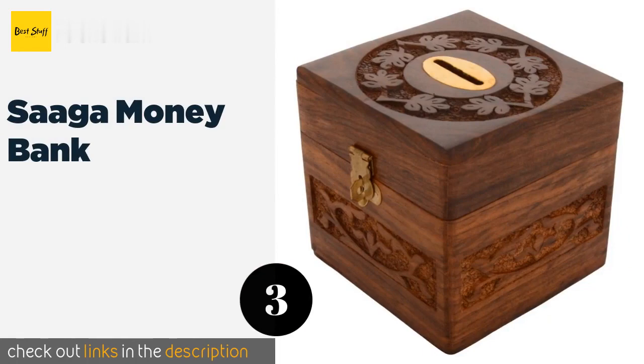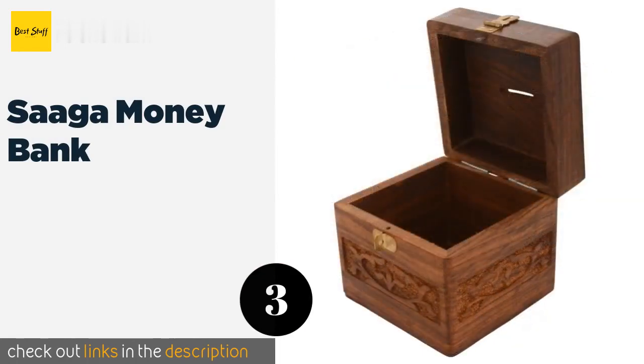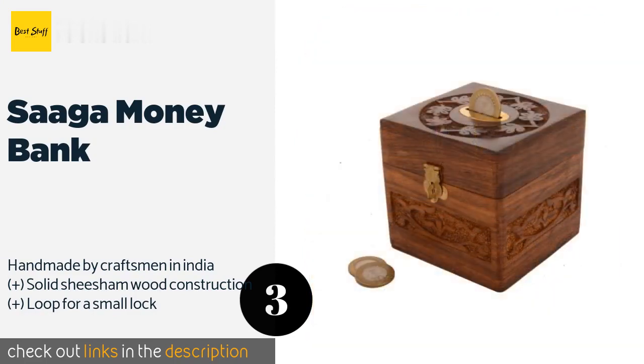The number three is the Saga Money Bank. The eye-catching Saga Money Bank features an ornate carved design with elegant brass accents. It offers a hinge door that makes it easy to access your coins when you're ready to take them out and count how much you've collected.